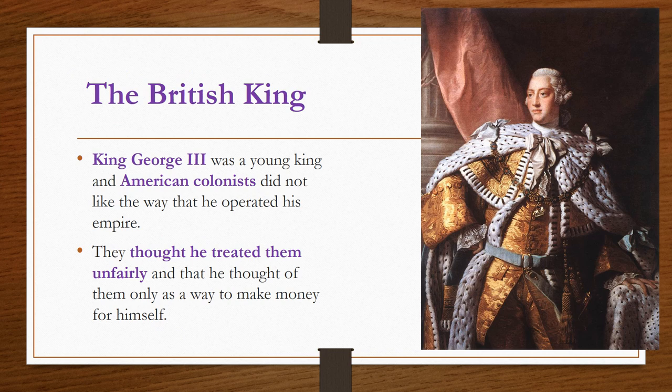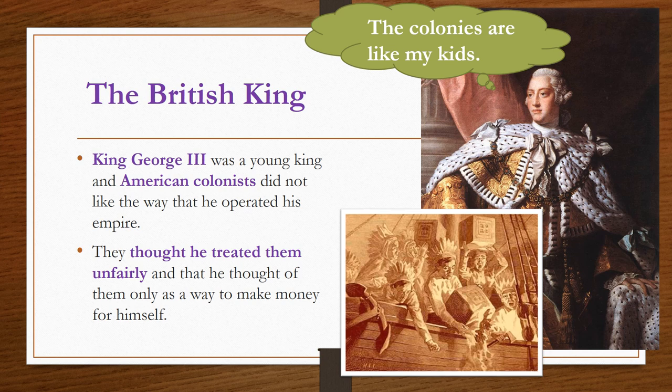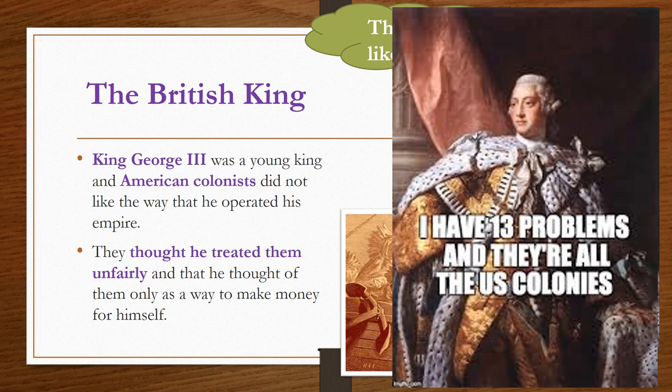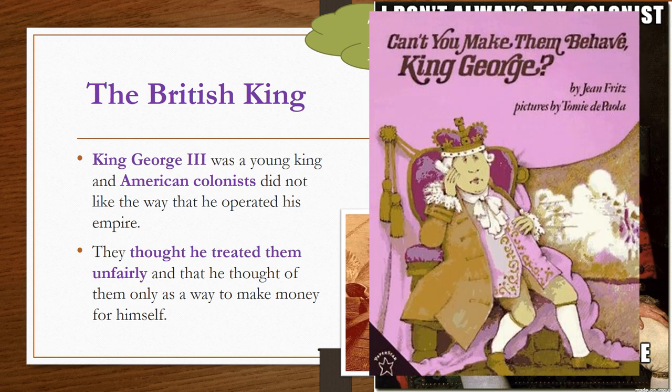The British king at this time was King George III. He was a young king when the Boston Tea Party took place, and the colonists' behavior regarding taxation without representation greatly upset him. He wanted the colonists to behave like children obeying their parents — King George III saw England as the parent of the 13 colonies. But the American colonists did not like the way he was operating the British Empire. They thought the king treated them unfairly with taxation without representation and the Intolerable Acts. The colonists felt that the king cared about them only as a way to make money and pay England's war debt. If you have not yet drawn a picture of King George III in your notes, go ahead and do so now.